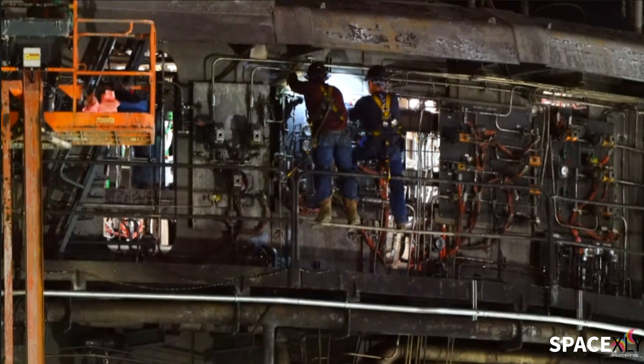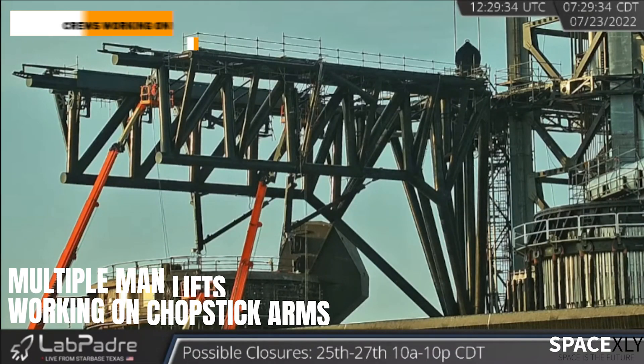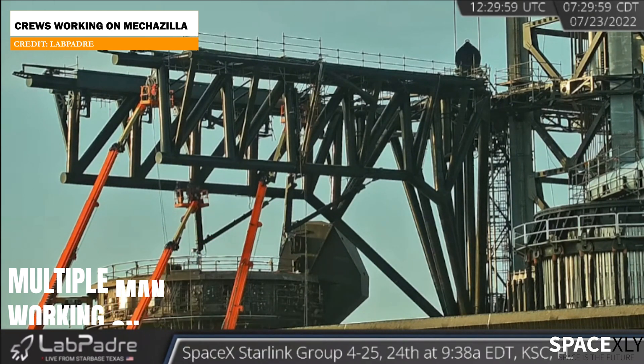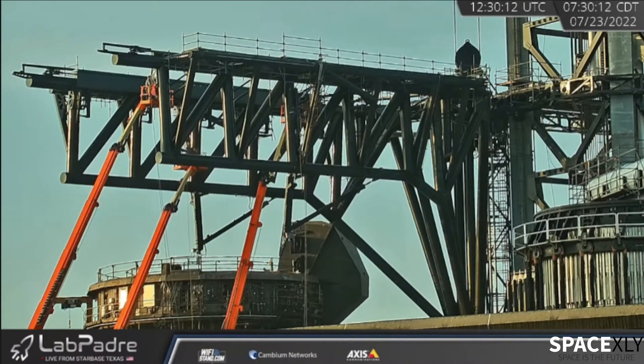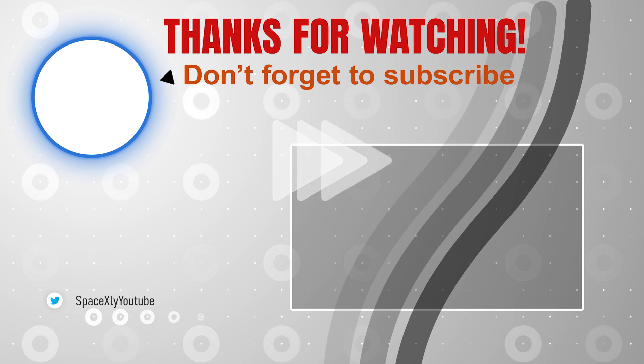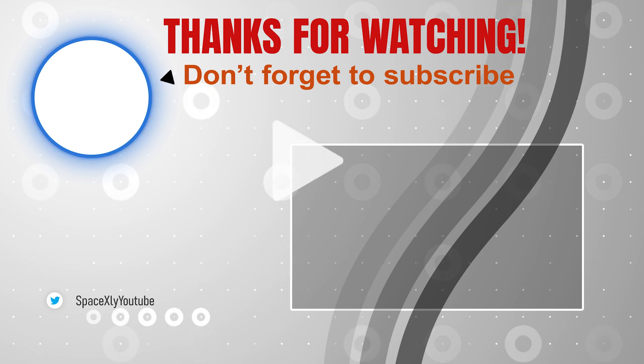Crews could be seen working throughout the whole night on the orbital launch mount. The chopstick arms have also been getting some attention — multiple man lifts could be seen working on them. That is it for now. Be sure to like the video and subscribe to the channel for daily SpaceX-related update videos.